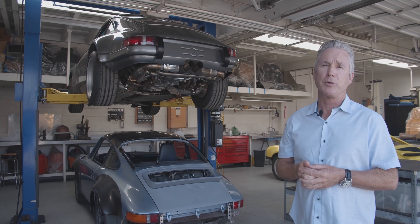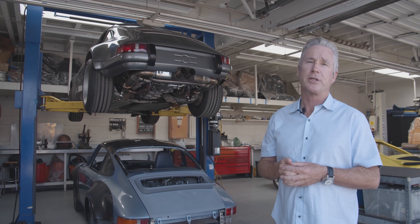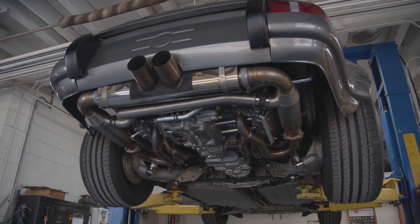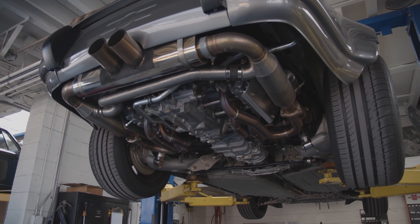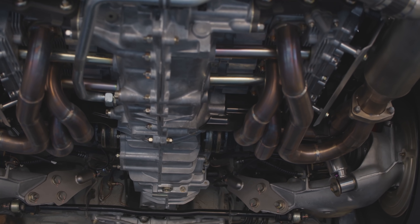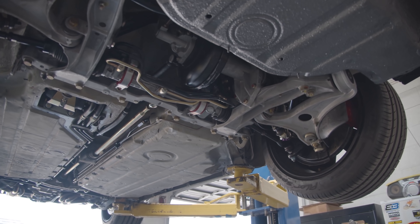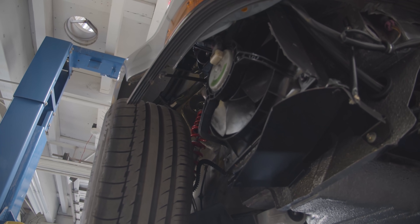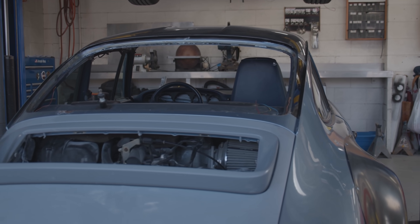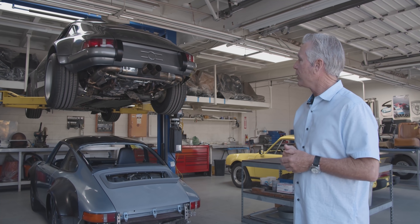This is another part of the business we're developing — a spin-off inspired by Singer. We're taking 964s, which are '89 through '93 Porsches, and backdating them to look like an RSR, then building performance engines: four-liter, 400-horsepower motors with six-speed limited-slip transmissions, customized suspension, and customized interiors. This is the first of them, and that's the second car we're building.